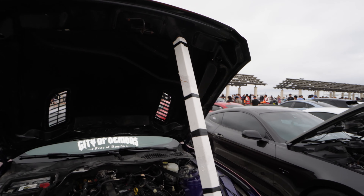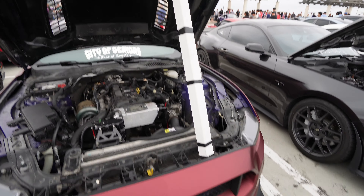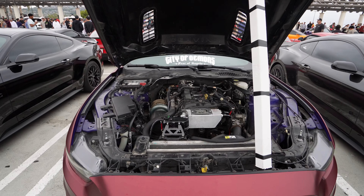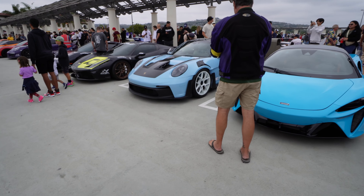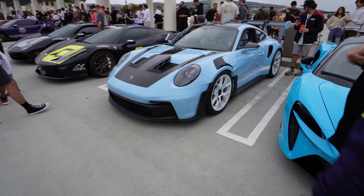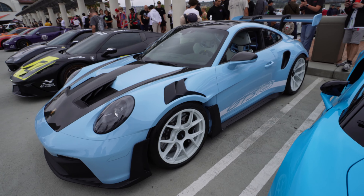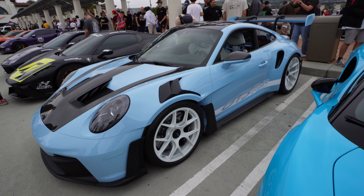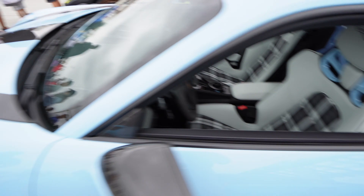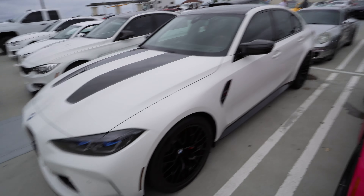This guy has like the biggest piece of wood I've seen holding open his hood — his hood prop is like thick. It's so pretty though — the light blue with the white wheels, that is gorgeous. That's a 993 GT3 RS with baby blue and white wheels and a white interior. Oh, that is beautiful. And you've got the new G80 M3 CS with the laser lights.